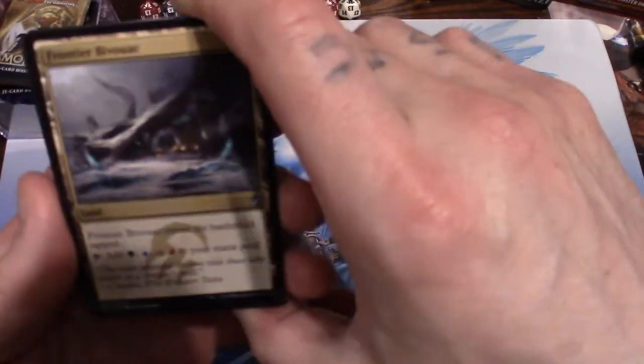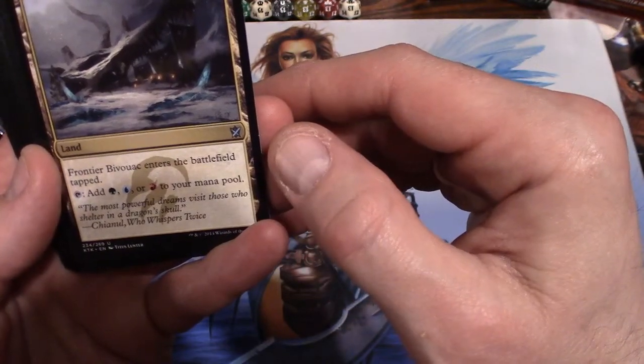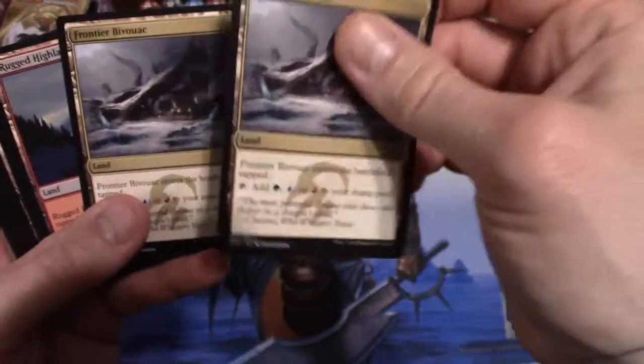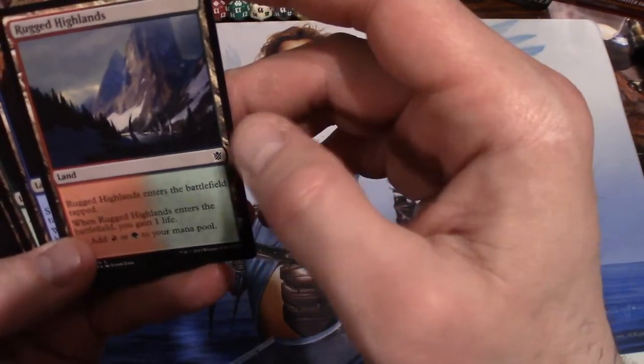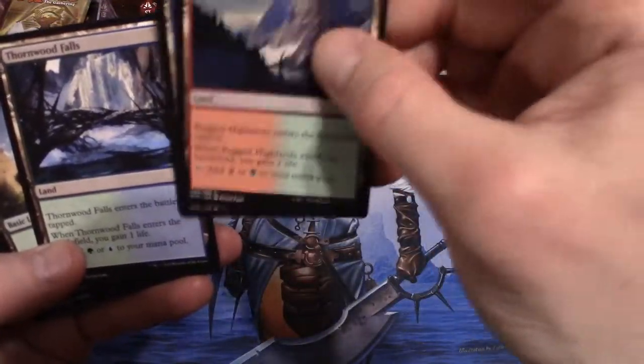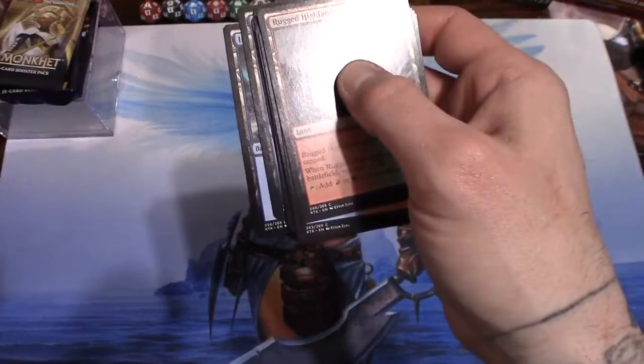Frontier Bivouac — I think we're into the lands. It comes in tapped and you can add a forest, island, or mountain to your mana pool. Pretty cool — two of those. Rugged Highlands: you gain a life for playing this, it comes in tapped. Swift Water Cliffs: same thing, you gain a life entering the battlefield and it comes in tapped. Thornwood Falls: comes in tapped and you gain a life. And a bunch of forests and islands — the copyright says 2014, which helps tell us when this deck came out.